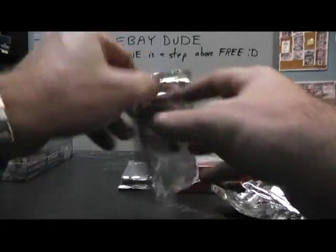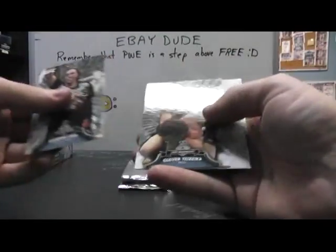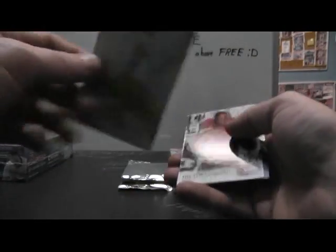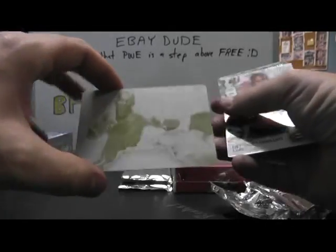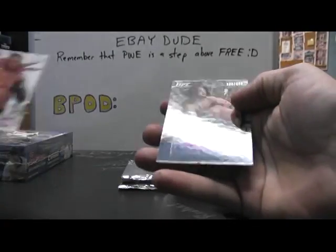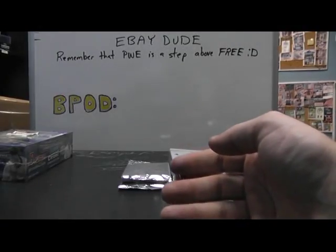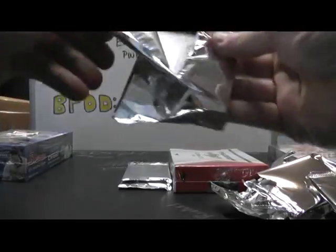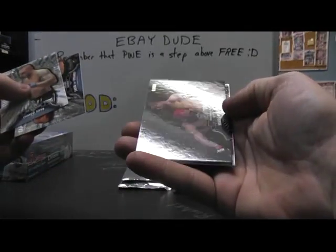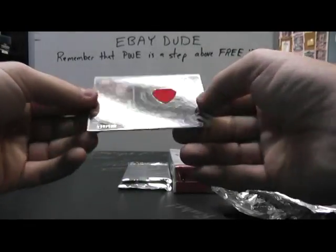That's cool. Back-to-back one-of-ones. One-of-one plate — and that's of Shea Mills. Yellow plate, one of one. And an autograph — Lewis. Oh, that's the guy that wears the colored hair. I'm not sure if I'm saying that right. Not numbered. And we have numbered to 88, Mark Munoz. And fighter relic, numbered to 188, Brian Urbisol.